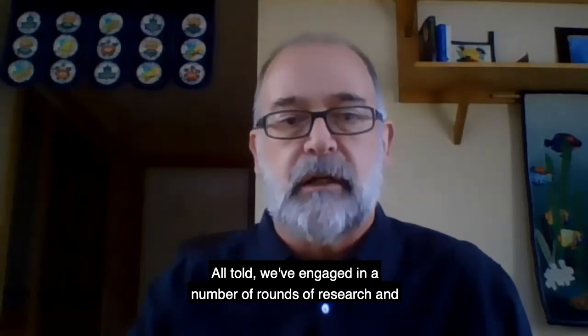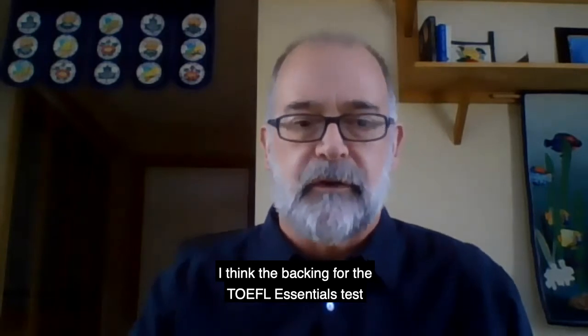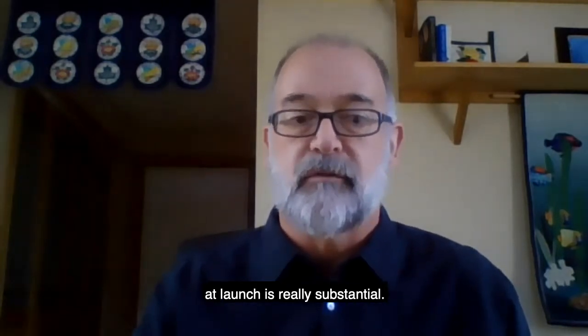So all told, we've engaged in a number of rounds of research, and I think the backing for the TOEFL Essentials test at launch is really substantial.